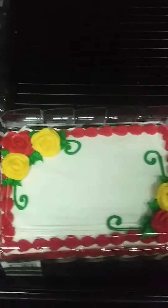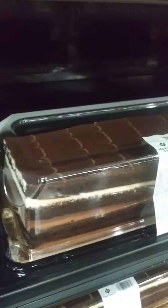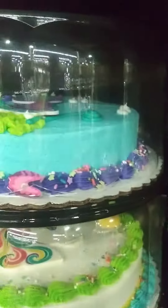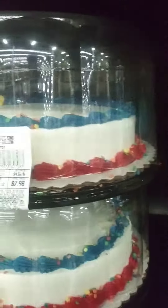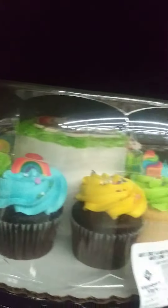Different cakes we sell — you can write your name on them, really nice. Look at this lemon cake, it's pretty good too. Carrot cake, a variety of birthday cakes. You can also get a cupcake cake, which is really cool — see how that looks.